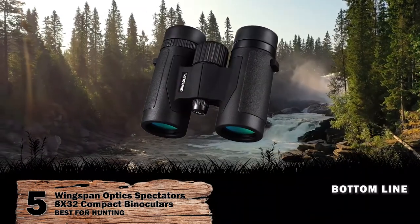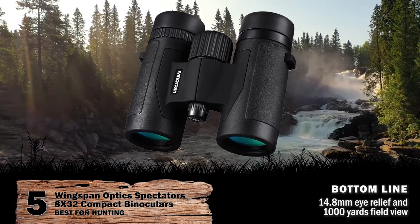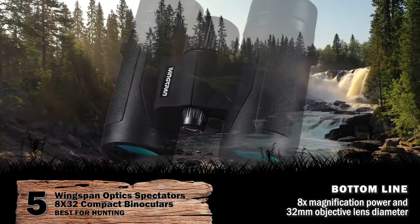Bottom line is, these have a back-four roof prism, a 14.8mm eye relief and 1,000 yards field view, an 8x magnification power, and 32mm objective lens diameter, making it best for hunting.